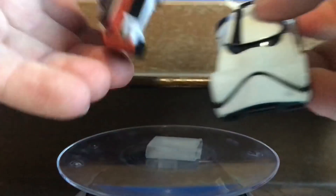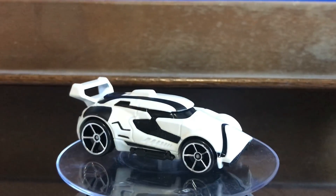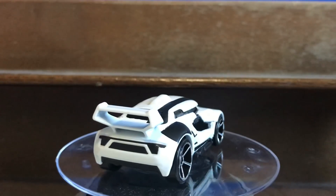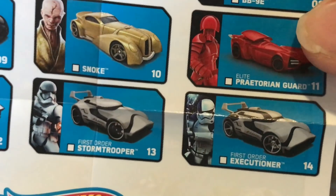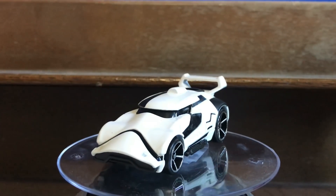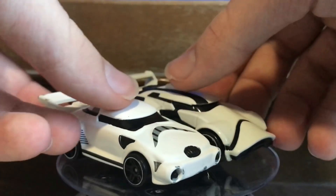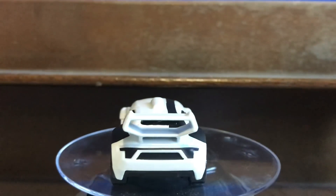His rival is going to be a Stormtrooper — not just any Stormtrooper. This is the First Order Executioner. The Executioner is a little different from the regular Stormtrooper because it has that black stripe right there. The car comes with a little sheet that has every single car on it, so you can see the Executioner has a stripe while the regular Stormtrooper doesn't. I actually have a regular Stormtrooper car to compare it to — I think the First Order Stormtrooper looks way cooler. So we've got a Stormtrooper versus Luke Skywalker. This is going to be a good battle.